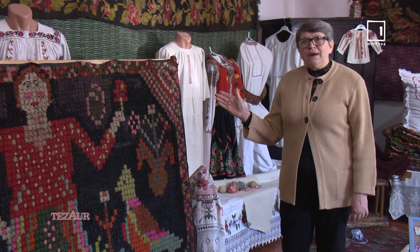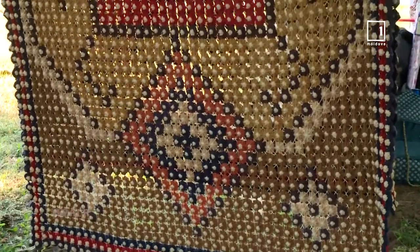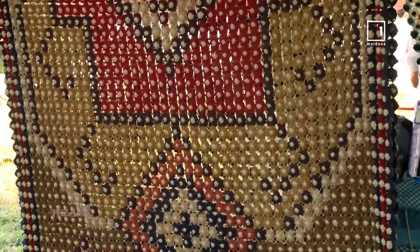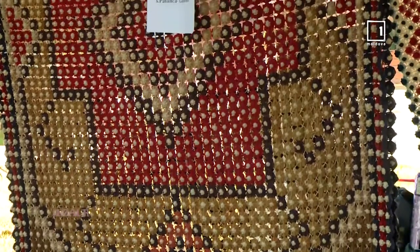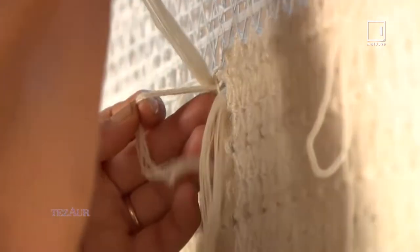Acum a preluat-o doamna Tatiana Popa, meșter popular de la Palanca, și produce aceste țesături, împodobind covorașele țesute în bumbi cu efect curativ pentru masaj.